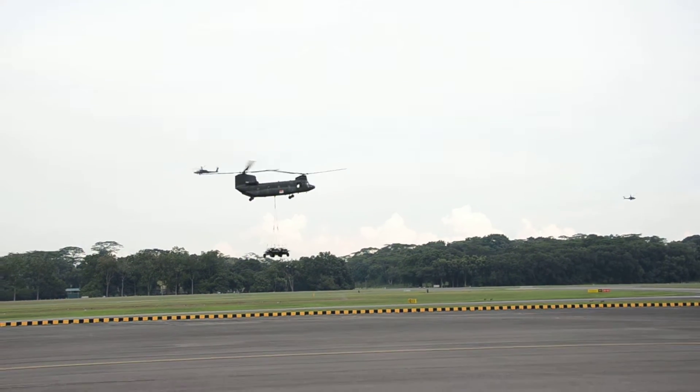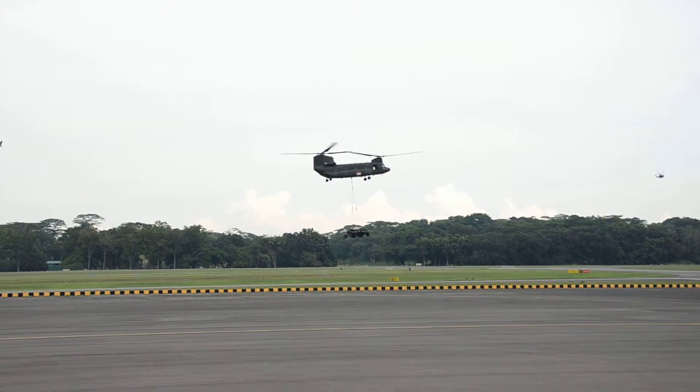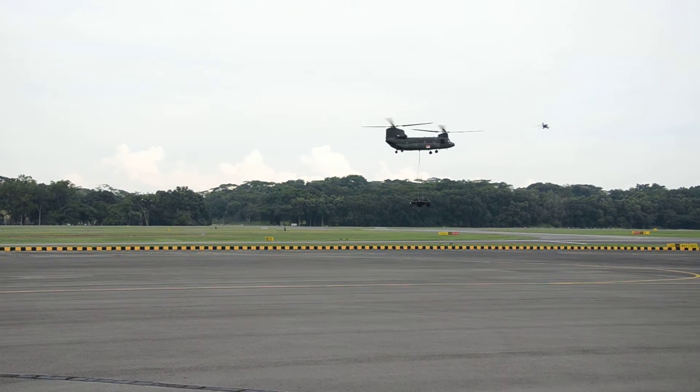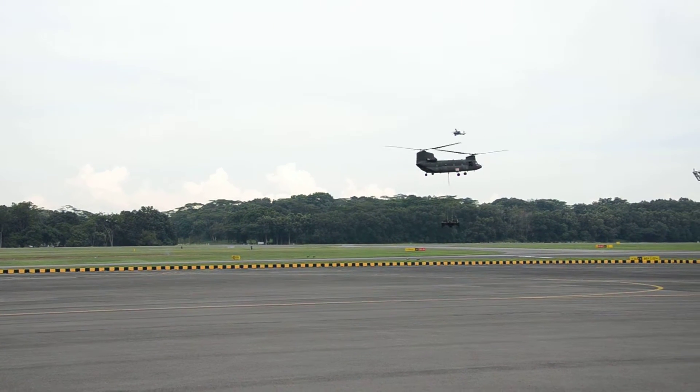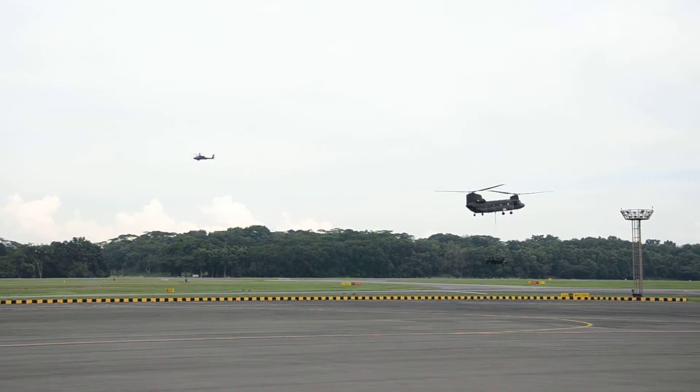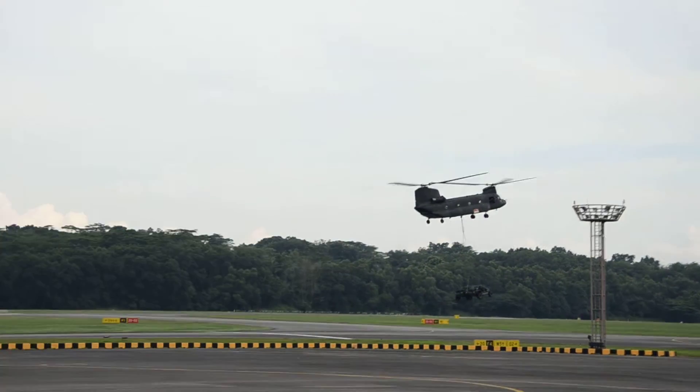Today, the Chinook is used to transport the Light Strike Vehicle, or better known as LSV. The LSV is capable of moving at speeds of up to 100 kilometres per hour, significantly enhancing the mobility and firepower of the ground strike force.